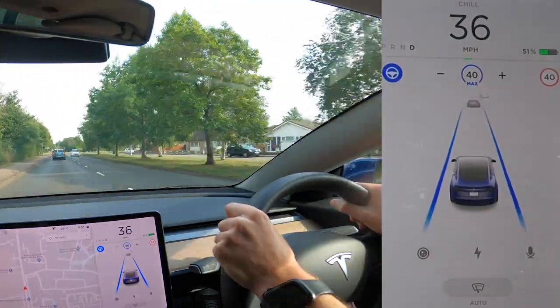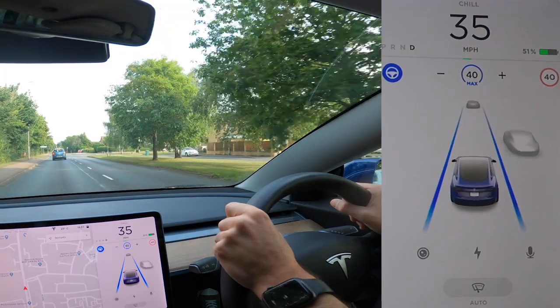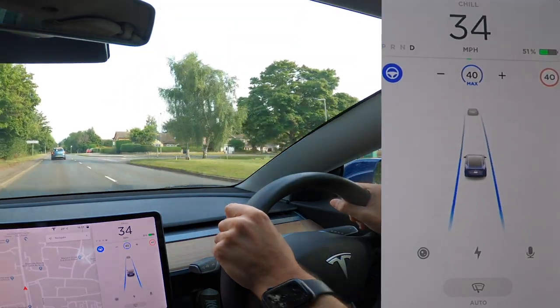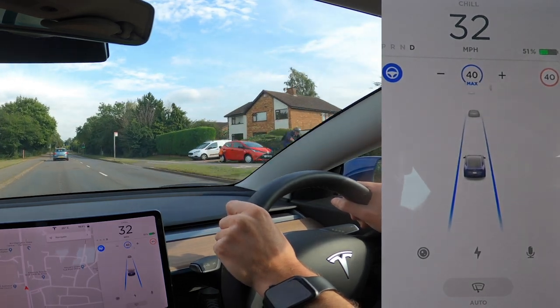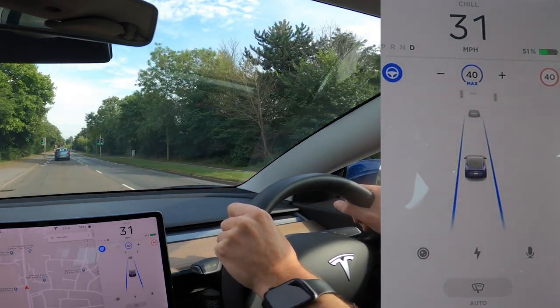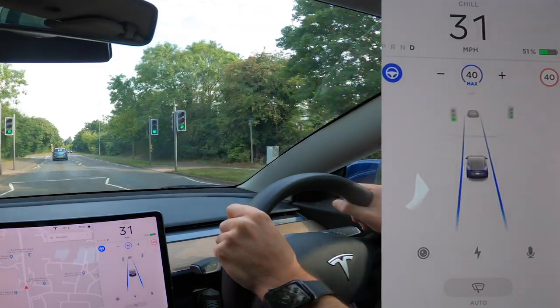Just to clarify: when the blue lines are engaged on screen, Tesla autopilot is driving us. When they're grey, I'm in control. Although my hands are on the steering wheel and it may look like I'm steering, that's only because autopilot will disengage after a certain amount of time if you don't have your hands on the wheel — but believe me, I'm not controlling anything.